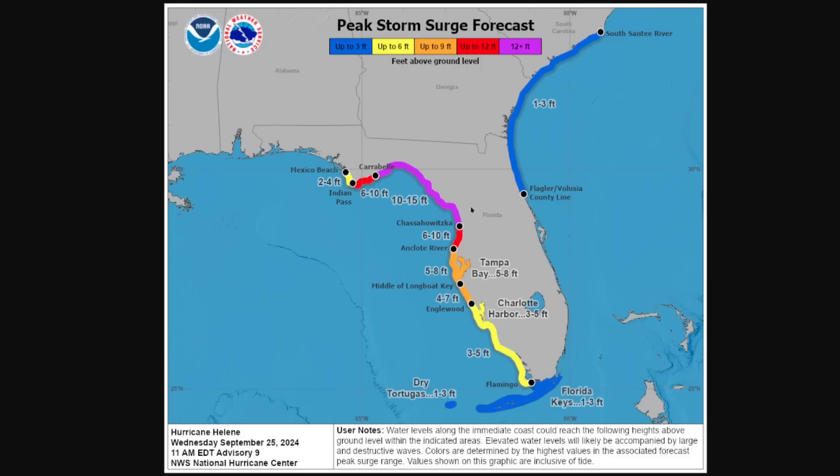Storm surge is a big hazard here — many, many feet. A major to extreme event in the Big Bend area: 10 to 15 feet maximum values forecast from Alligator Point eastward down throughout the nature coast. Several feet all the way down Tampa Bay — five to eight feet — could still cause tremendous problems, and evacuation notices have already been given up and down this part of the Florida coastline. Please heed those if you're receiving them. Water level rises could be significant all the way down to the Florida Keys due to the strong southerly winds on the eastern side of Helene as it moves toward the north.